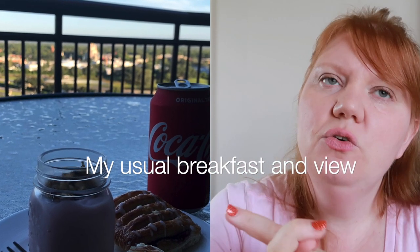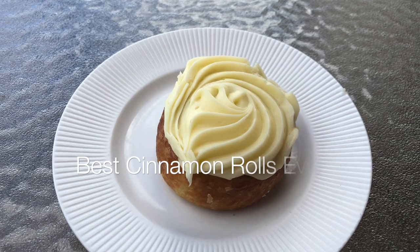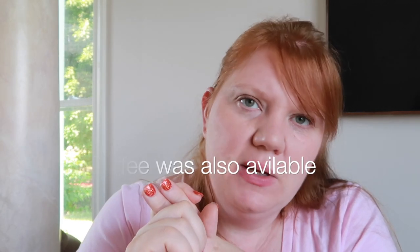All right guys, let's talk food, because who doesn't love food? Especially Disney food. So let's start with breakfast. Breakfast was usually hard boiled eggs, fruit, pastries, cereal, and they usually had some meats out — so my husband likes to make a sandwich out of a bagel with some ham and cheese. They usually had orange juice, iced tea, and the fridge always had sodas in it.